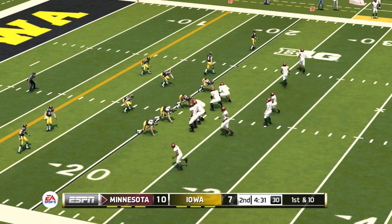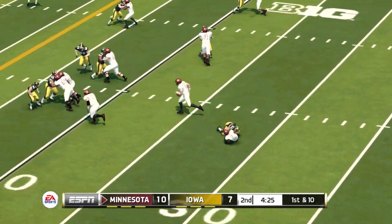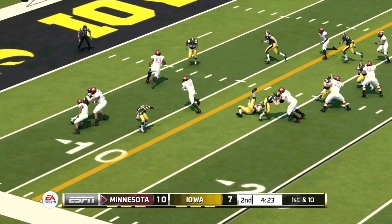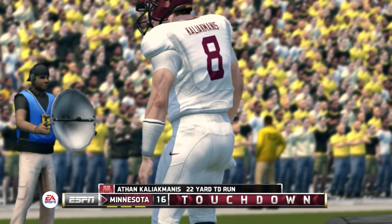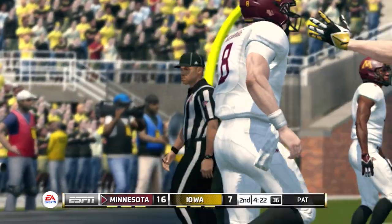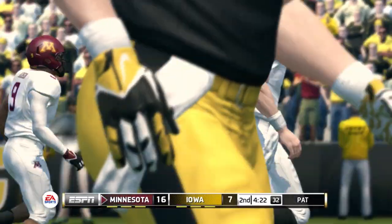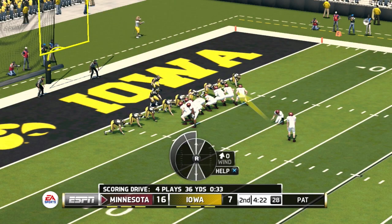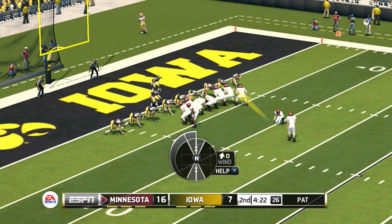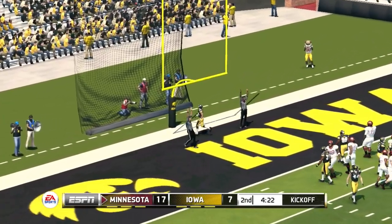It's first and 10, ball on the 22-yard line. There he goes — touchdown, Golden Gophers! Touchdown, baby! And he adds the extra point.